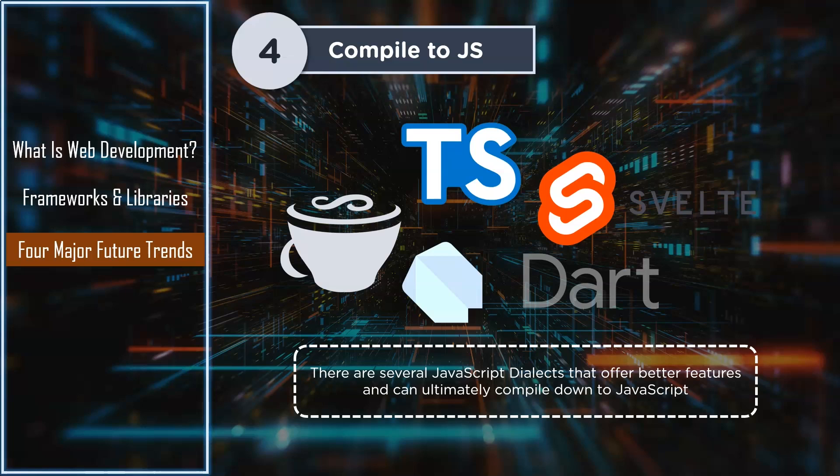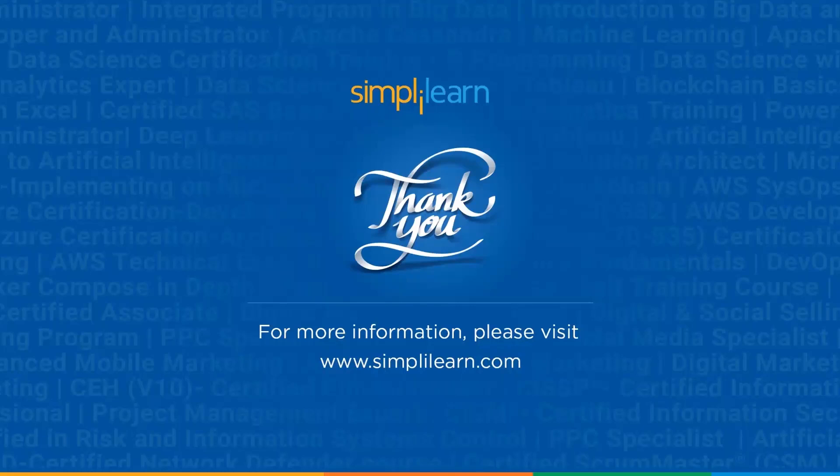Regardless, the future of web development looks more promising than ever. If you wish to make a career as a web developer, start now. So, where do you think the future of web development is headed? Let us know in the comments below. Thank you so much for being here. Watch out for more videos from us. Until then, keep learning and stay tuned to Simplilearn.